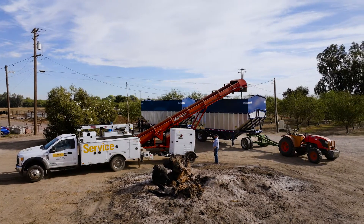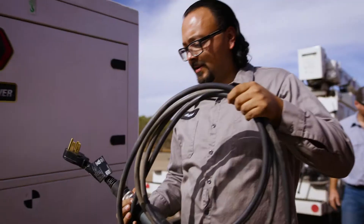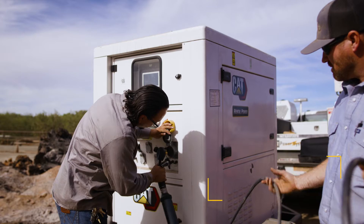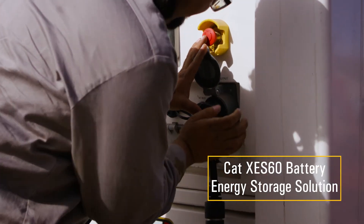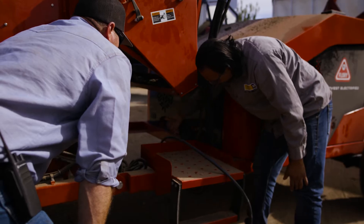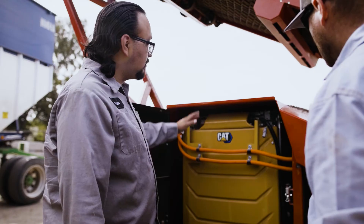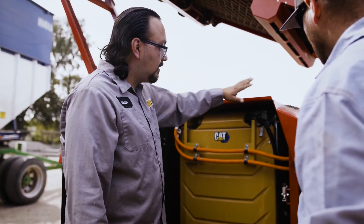Servicing a battery electric machine is going to be a bit different than servicing a diesel engine powered product. I think Holt of California and any other CAT dealer is going to be up to that challenge. We already have a ton of experience with power generation and high voltage systems — generators and things like that. This is no different; it's a high voltage system, just in a battery form rather than a generator and transmission lines.